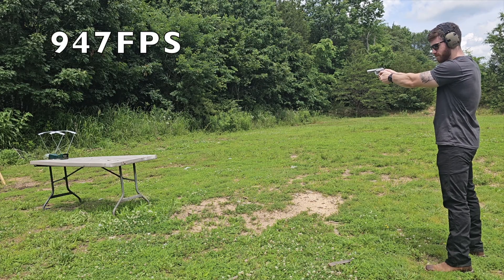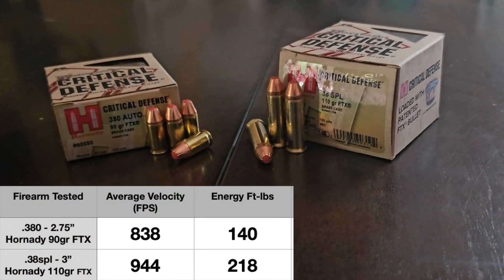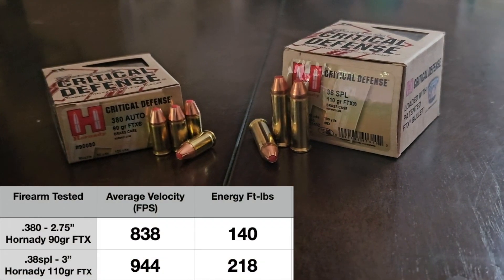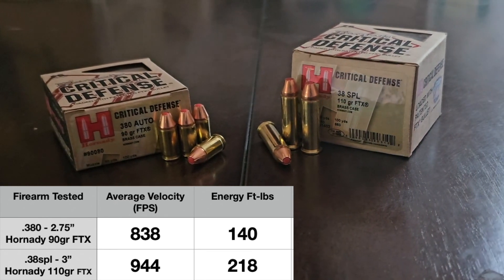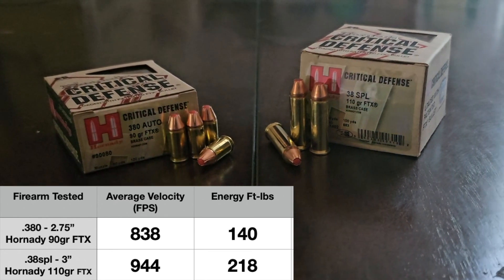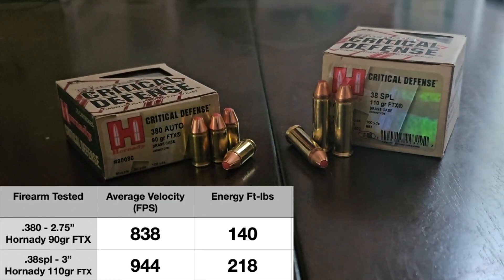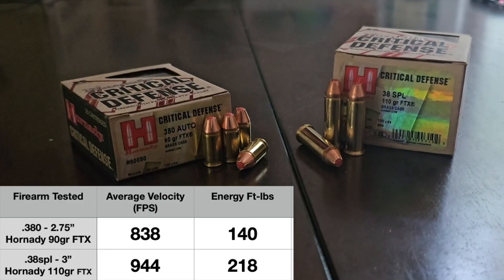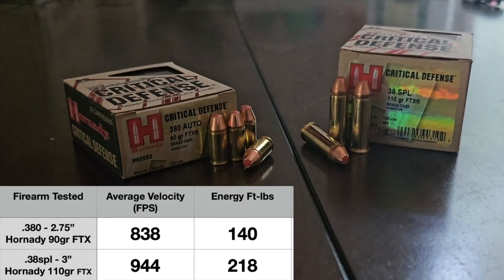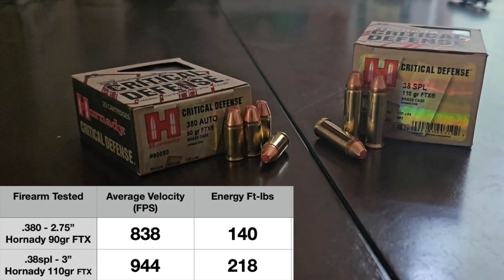After crunching the numbers, we got an average velocity of 838 feet per second for the 380 and 944 feet per second for the 38 Special. These velocities translated to energy readings of 140 foot-pounds for the 380 and 218 foot-pounds for the 38 Special. These are still fairly low numbers for energy foot-pounds compared to other calibers, but let's see if that 78 foot-pound advantage gives the 38 Special an edge in our other tests.